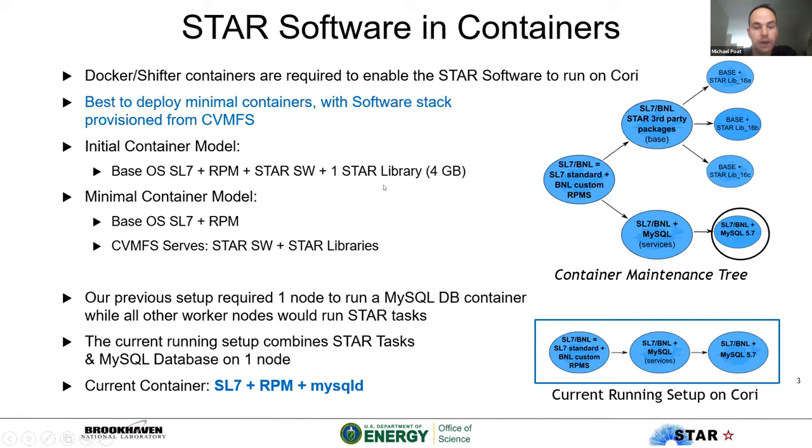In order to run on Cori we need Docker or Shifter containers to enable our software to run, and we found it's best to deploy minimal containers with the software stack provisioned from CVMFS. Initially our container model had our base Scientific Linux 7 OS, our RPMs, our software, and one of our libraries. We realized that we deploy about 12 to 15 new libraries every year, which would be a big mess of containers to maintain, so we went a different route: a minimal container with just the base OS and some RPMs, with CVMFS serving our software.